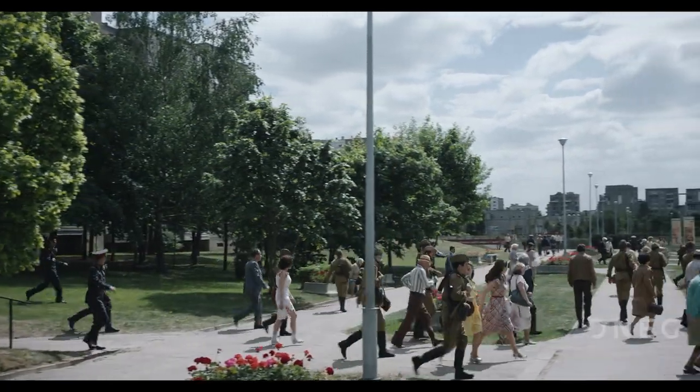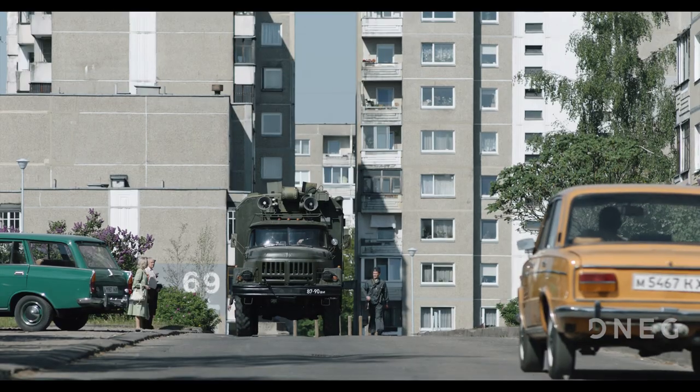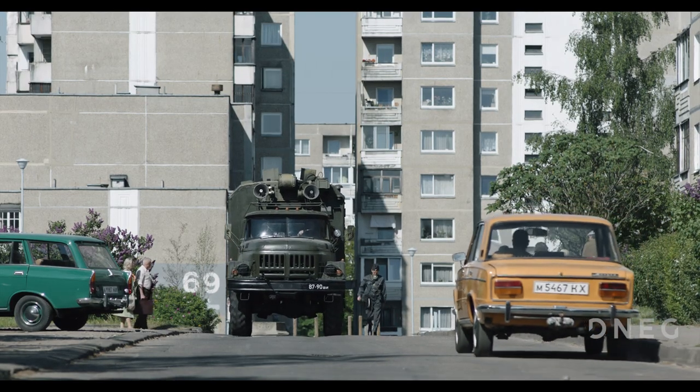They decided to shoot in Lithuania, in Vilnius, which of course was part of the Soviet Union at the time. The Ignalina Nuclear Power Station, which is on the north-eastern border, is a twin of Chernobyl — it's an RBMK reactor also. What did you have to do to take this place and turn it back into Pripyat 1986?